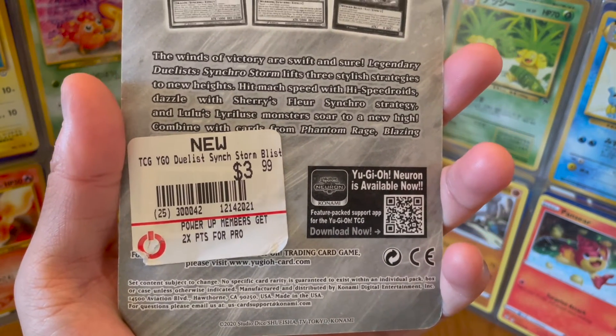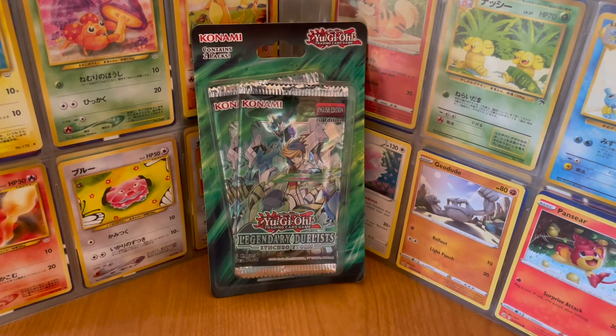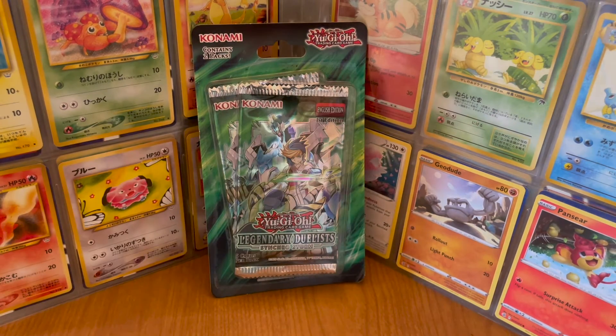When did this come out? 2020. I've featured a number of Yu-Gi-Oh! booster packs previously, so hit that link on the top right corner of your screen to check them out.